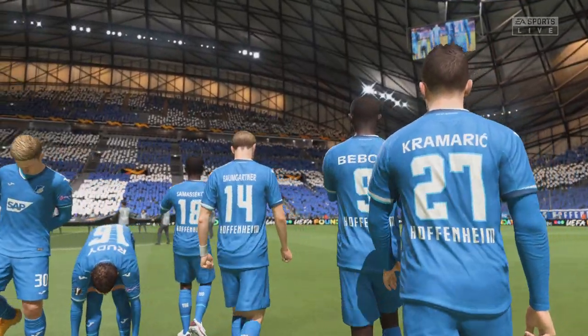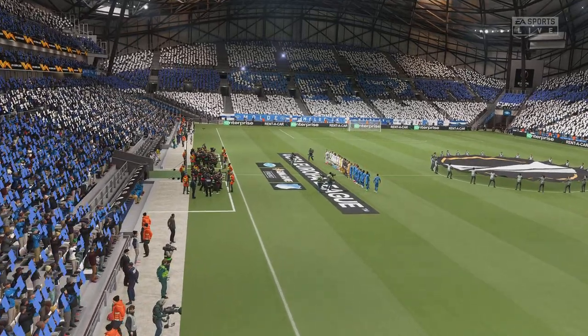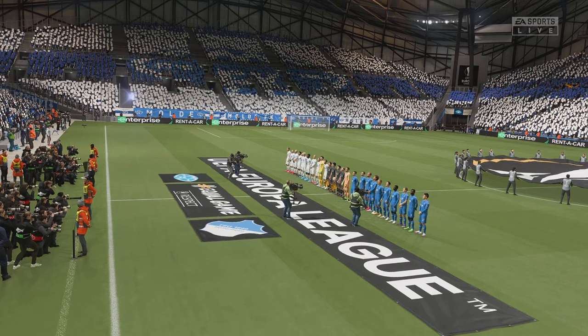The long road from the start of the competition almost a year ago to the final is here. Both teams have the added advantage that if they win this competition, a Champions League place is available.